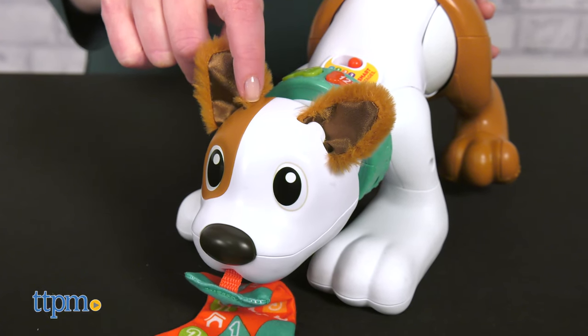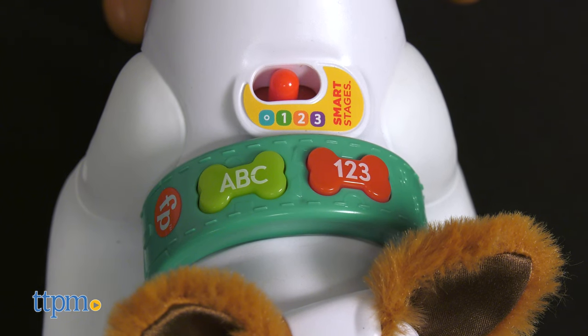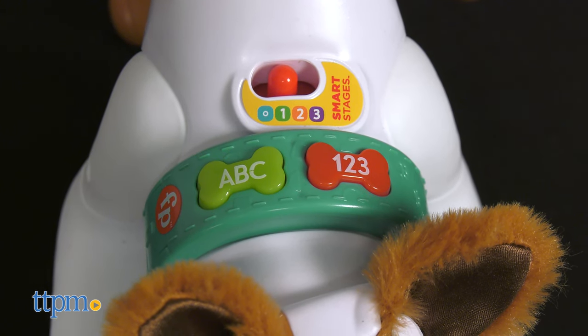Babies will also love petting the dog's soft ears and tail. The dog also has light-up buttons on its collar that activate more than 55 educational songs, sounds, and phrases about the alphabet, numbers, counting, and colors.